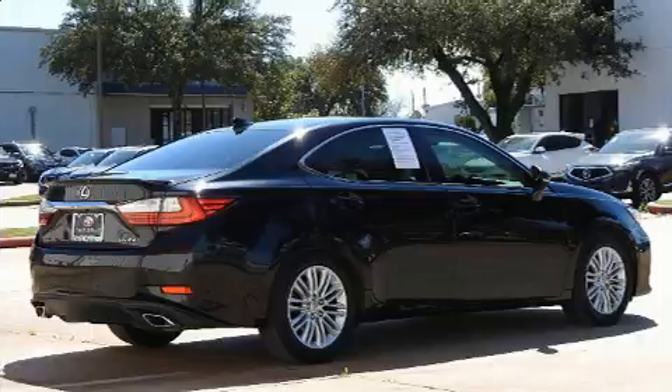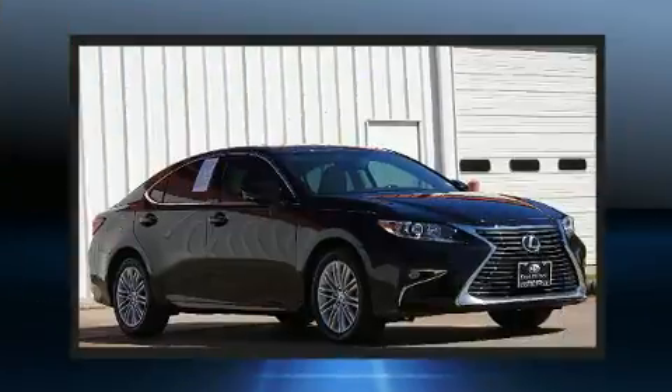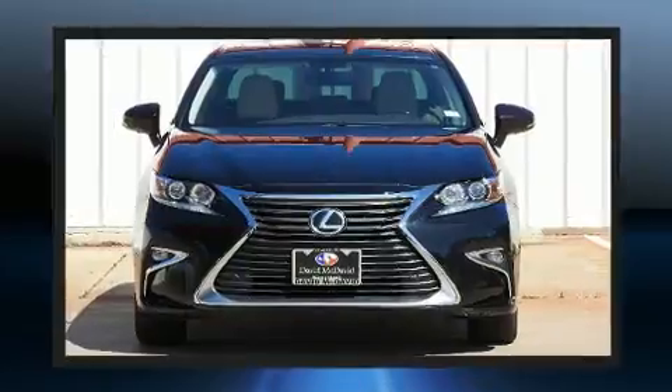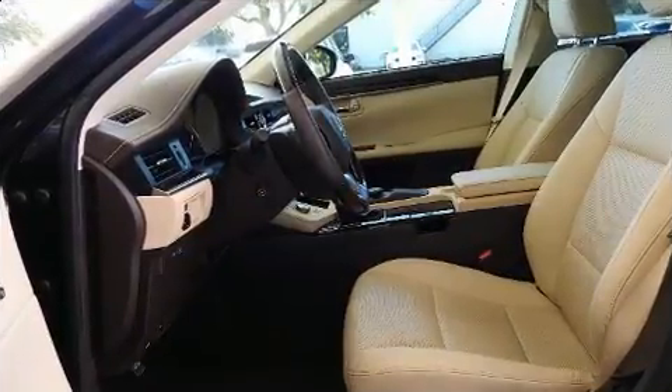Lexus prioritized practicality, efficiency, and style by including front and rear reading lights, front dual-zone air conditioning, fully automatic headlights, power moonroof, turn signal indicator mirrors, and power windows.